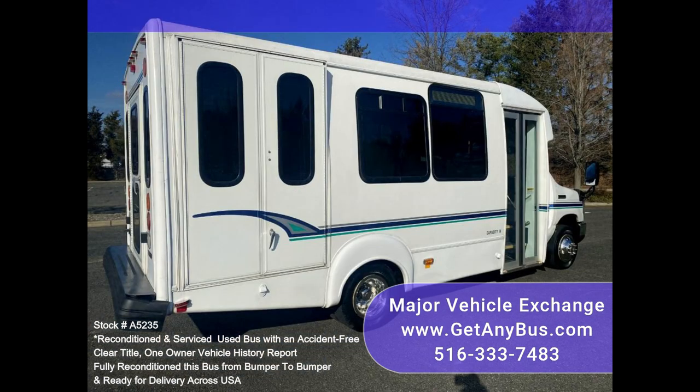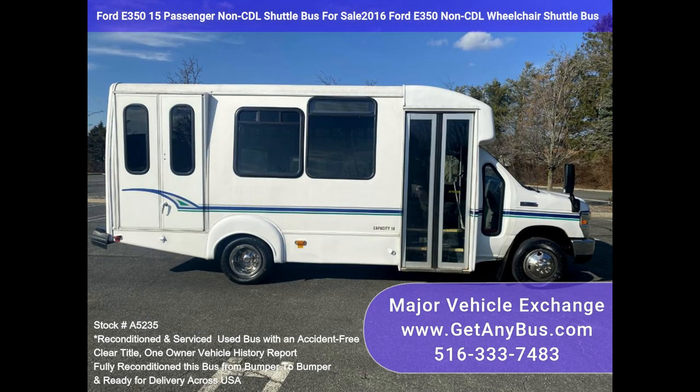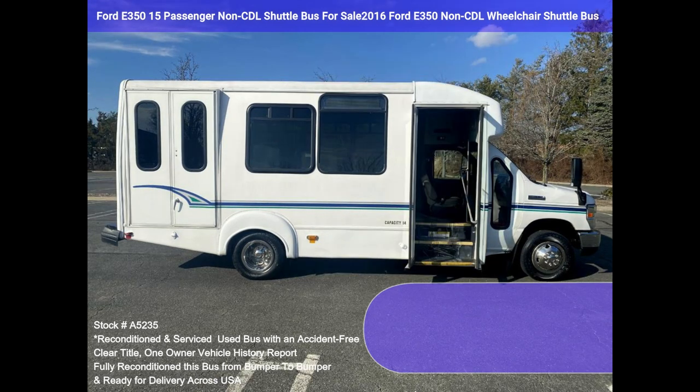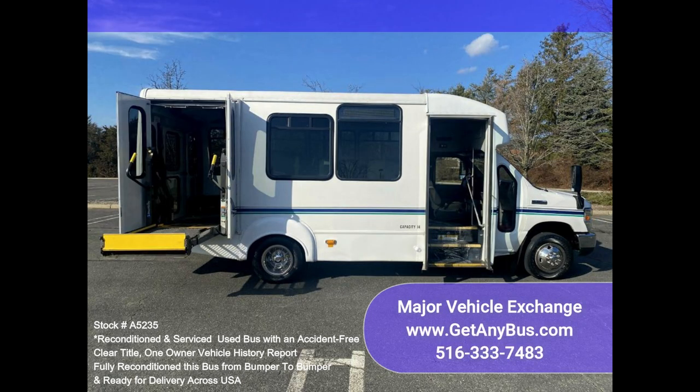Fully inspected and ready for immediate delivery. Clear title, accident-free, one owner vehicle history report. The automatic transmission shifts smoothly and the drivetrain feels great. All mechanical functions are in excellent working condition, and all fluids have been checked and changed as needed.